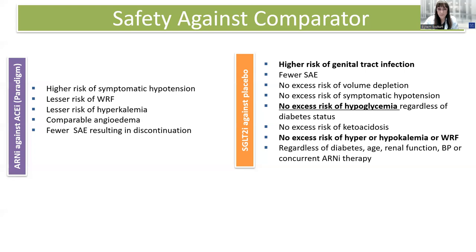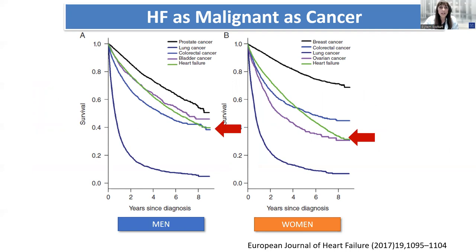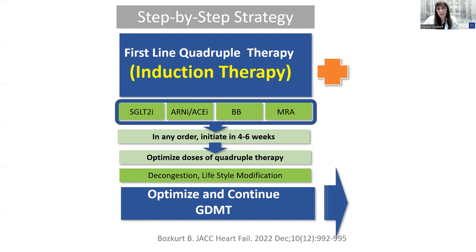It's critical to recognize the importance of initiation of quadruple therapy. Heart failure is as deadly as cancer. For women, outcomes are comparable to ovarian cancer, and in men to colorectal cancer. Time is of essence, and it's critical to initiate these therapies as early as possible to change the disease trajectory. I make the analogy to induction therapy used in treatment of cancer — initiation of quadruple therapy is very much similar to induction chemotherapy.